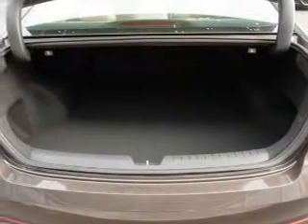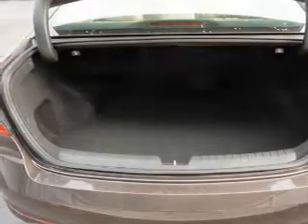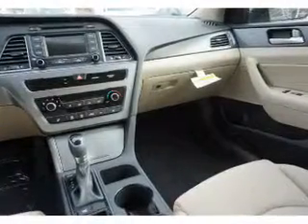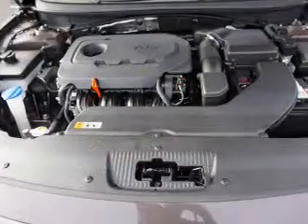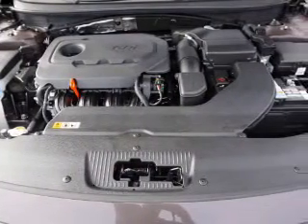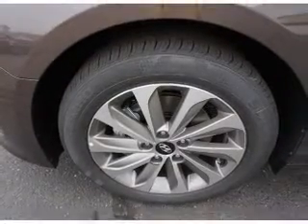On the inside, you'll find Bluetooth connectivity, Sirius XM satellite radio, an auxiliary input, steering wheel controls, a backup camera, curtain head airbags, front airbags, side airbags, side impact door beams, low tire pressure warning, and great quality at a great price.